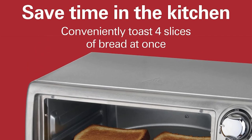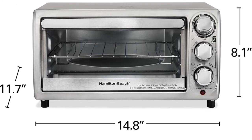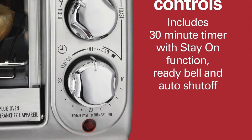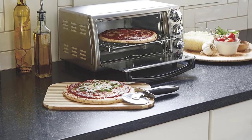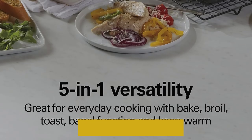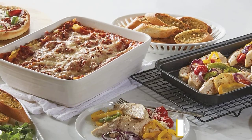Beyond toast, there are only a few other functions: bagel, broil, keep warm, and bake. She uses that last to reheat leftovers, bake treats, and roast small batches of ingredients like nuts and coconut flakes. It preheats in minutes, as opposed to the 30-plus it can take in her full-size appliance, and has superior heat distribution with no hotspots. "There's absolutely nothing sexy about it, and yet it is a workhorse that has never failed me," she says.